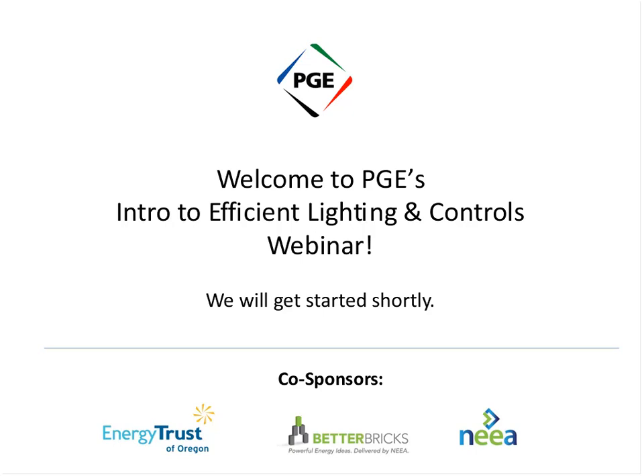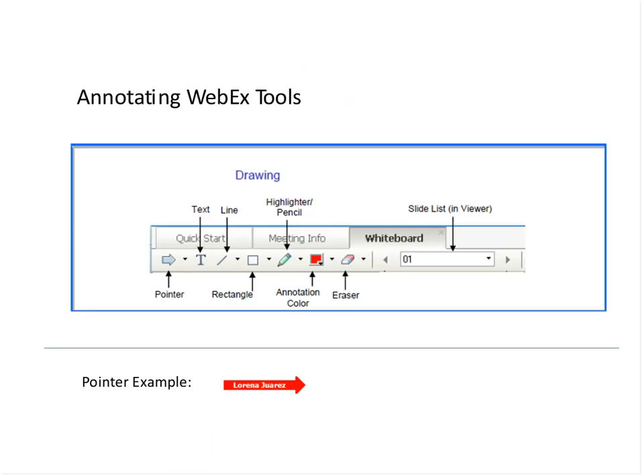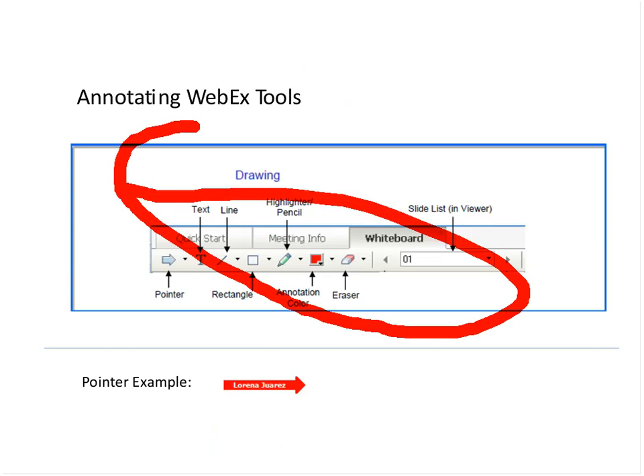At the top left corner of your screen, beneath the Quick Start menu, you'll see several tools which I will circle here: an arrow or pointer, a text tool, and a marker. The presenter will ask you to use these tools on specific slides during the webinar.